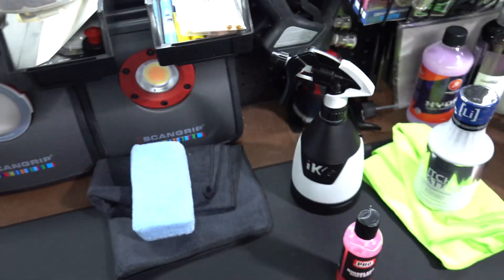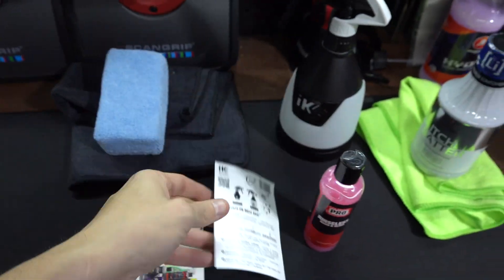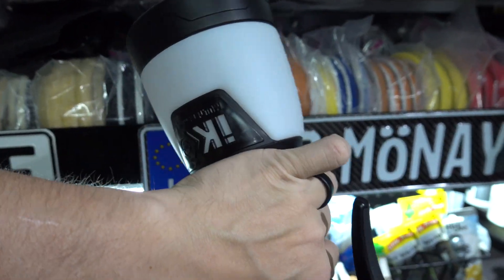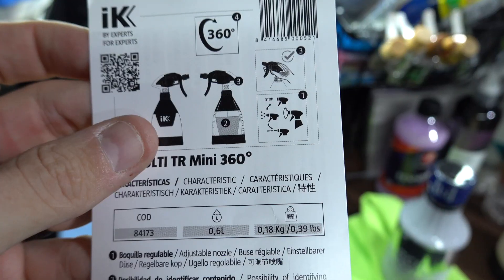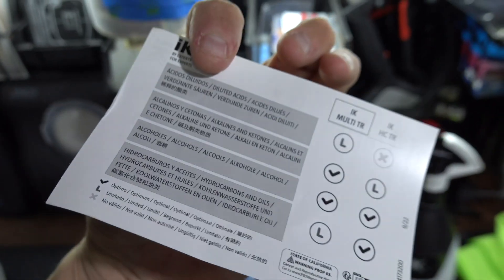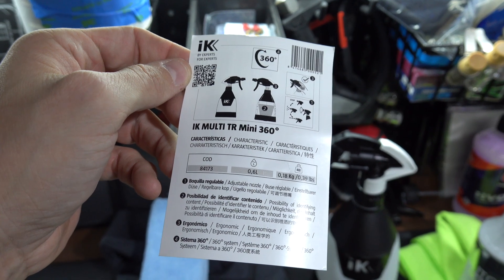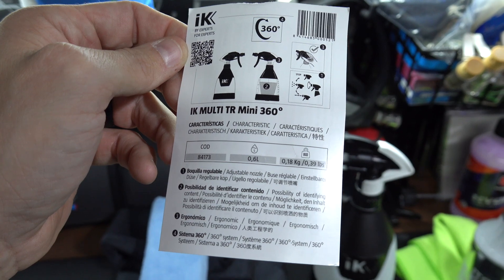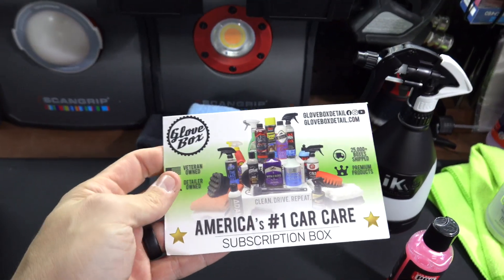And there's also a mini 360 sprayer - I'm assuming 360 because it's got that weight to it. I guess you can use it upside down. The instructions are in like every language but English first - it's in there but hidden among everything else. Pretty cool.